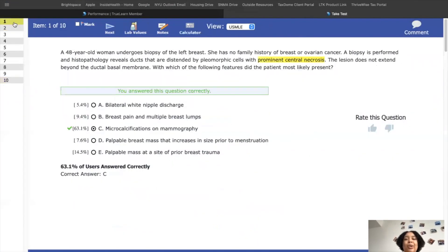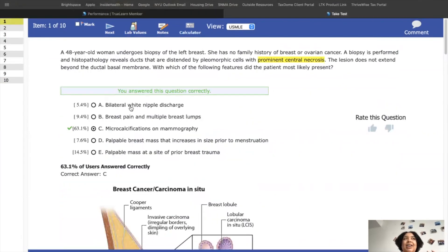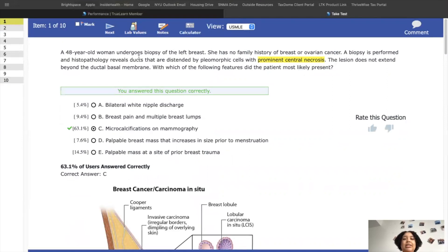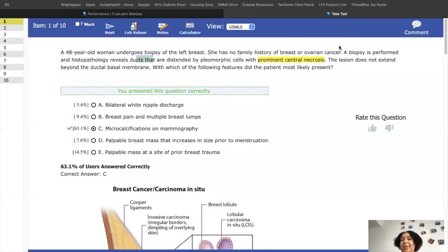Practice questions are so important, and I know it can be hard to start. I literally got a 40 on one set, but I learned more from that than I would have just reading my study guide passively. Also, if you struggle with test anxiety like I do, it's super helpful to mimic testing conditions — TrueLearn has a TrueLearn view and a USMLE view where I can highlight and see lab values just like on the actual USMLE.